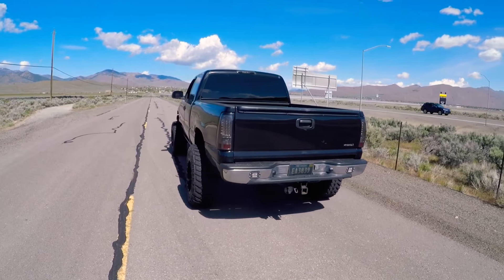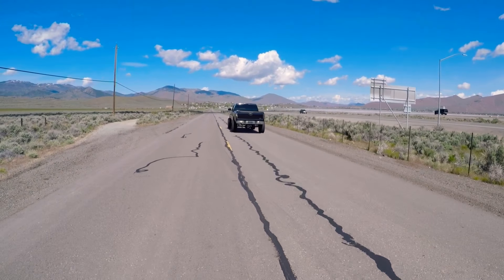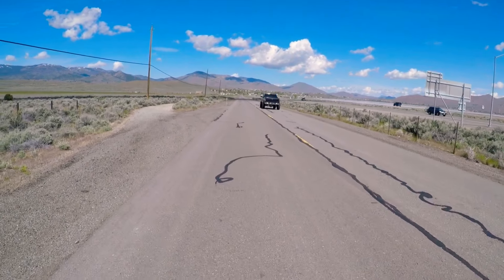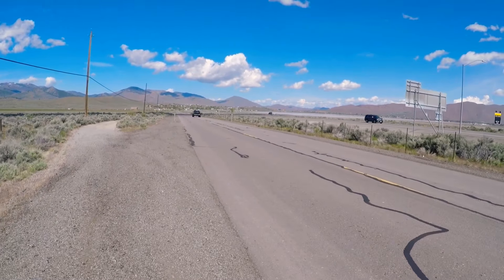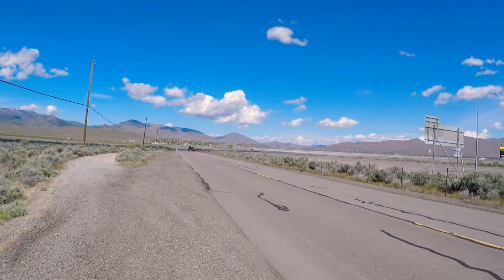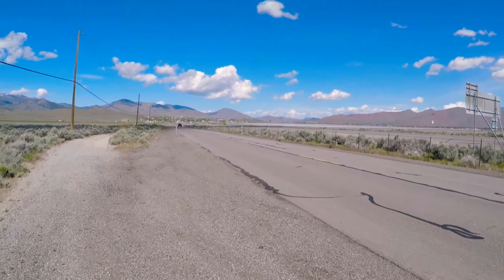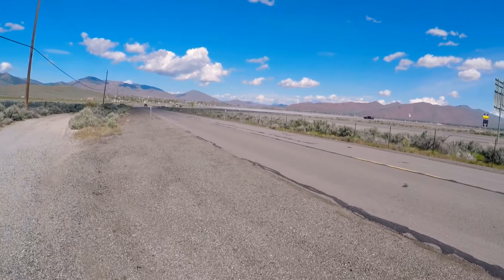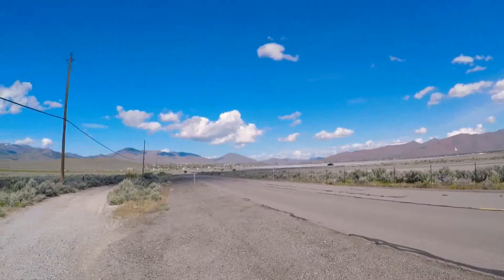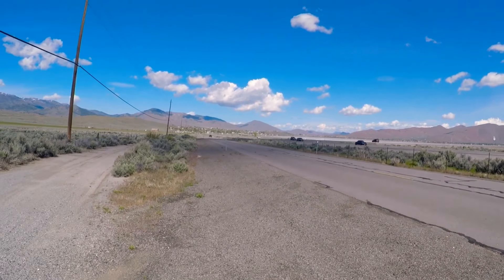Go ahead. One difference from last time: last time I didn't have the spacers on the rear tires — this time I do, so it looks a lot better.